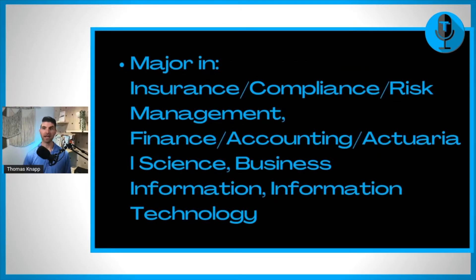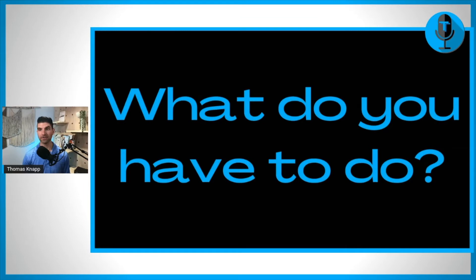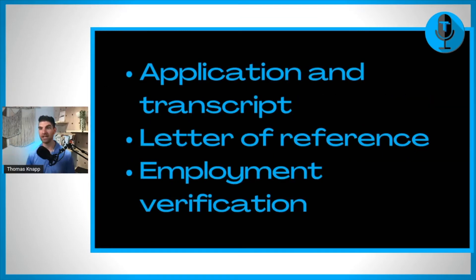Or if you are only taking six credit hours, then you need to show that you're working 32 hours weekly. We'll get into why there's both this requirement that you're in college as well as working. In addition to that, you do have to be majoring in insurance, compliance, risk management, finance, accounting, actuarial science, business information, or information technology — one of those degree programs — in order to be eligible.